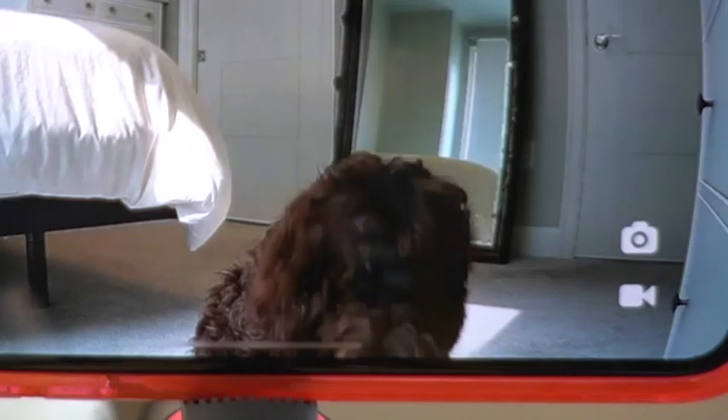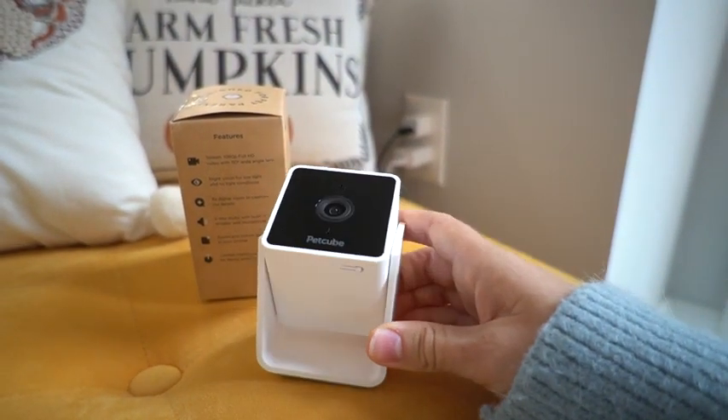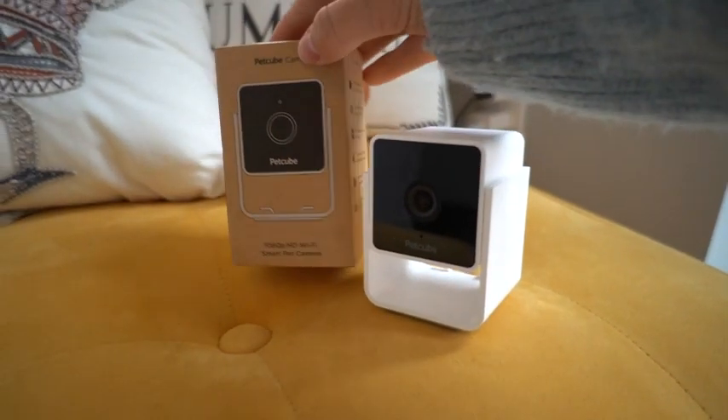Hi Reese! And if she's making too much noise — because she is a six-month-old puppy — we can know right away because it will send us alerts to our phone when she's making noise, and I can be like, 'Reese, no more barking.'